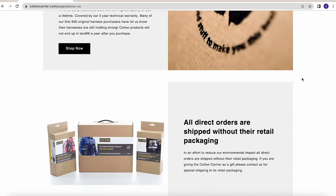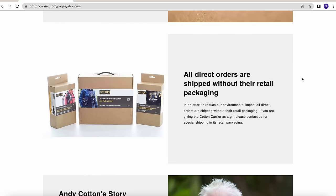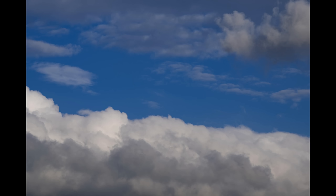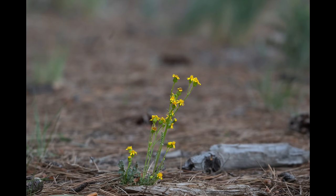I will add a link to cottoncarrier.com in the description of this video if you want to learn more about them. Alright, back to the trails. Any luck? No — I got like a couple of pictures of clouds and a flower, but all the wildlife is hiding from me today, but that's alright.